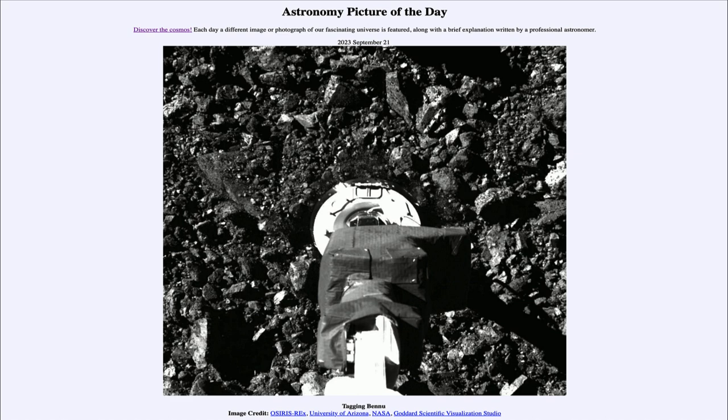Now what is going to happen to OSIRIS-REx? Well, it isn't returning to Earth — it's making a drop-off here, dropping off its sample, and then going on past Earth to study another asteroid, continuing on to the asteroid known as Apophis. It will head out in that direction after dropping off its payload of sample material here on Earth on Sunday of this week, and we hopefully will begin to get some nice results from studying this material over the coming months and years.